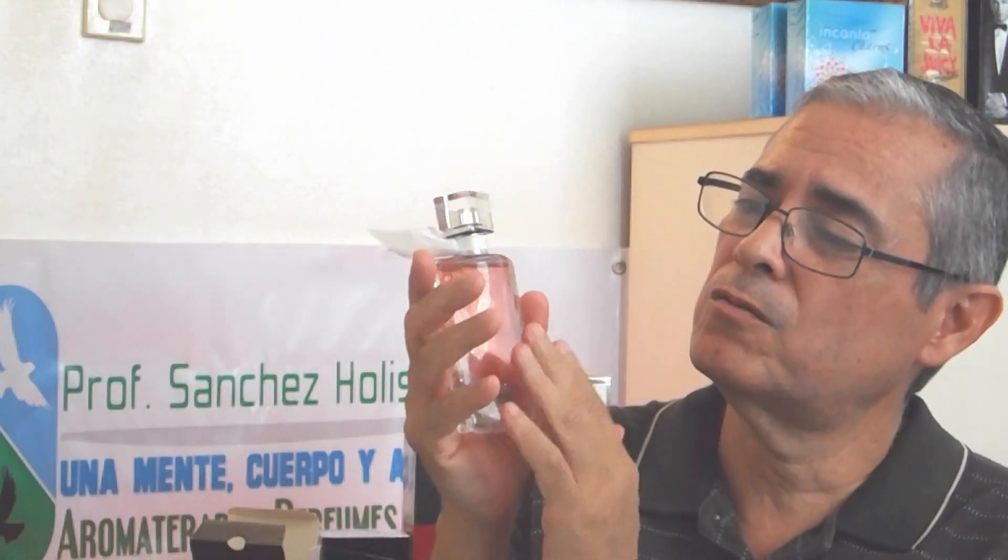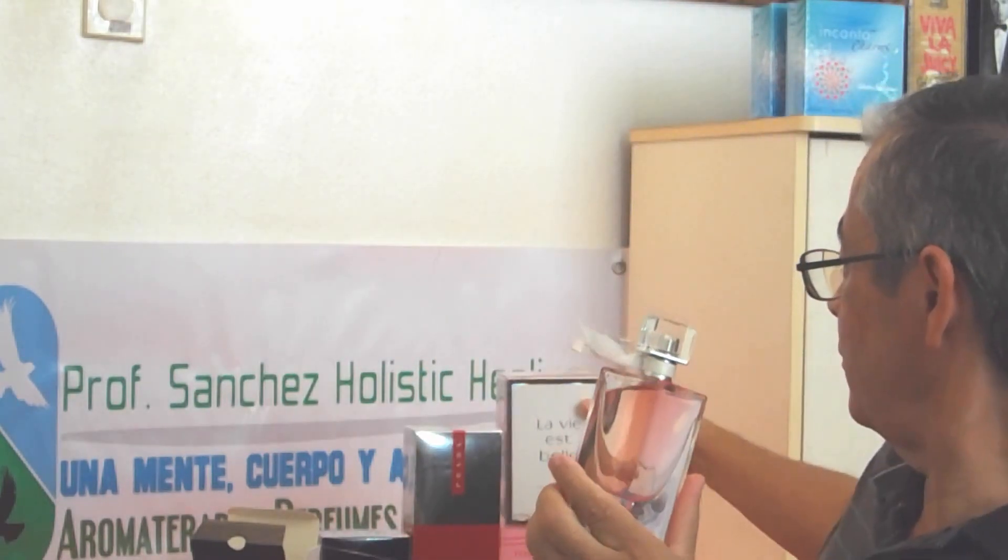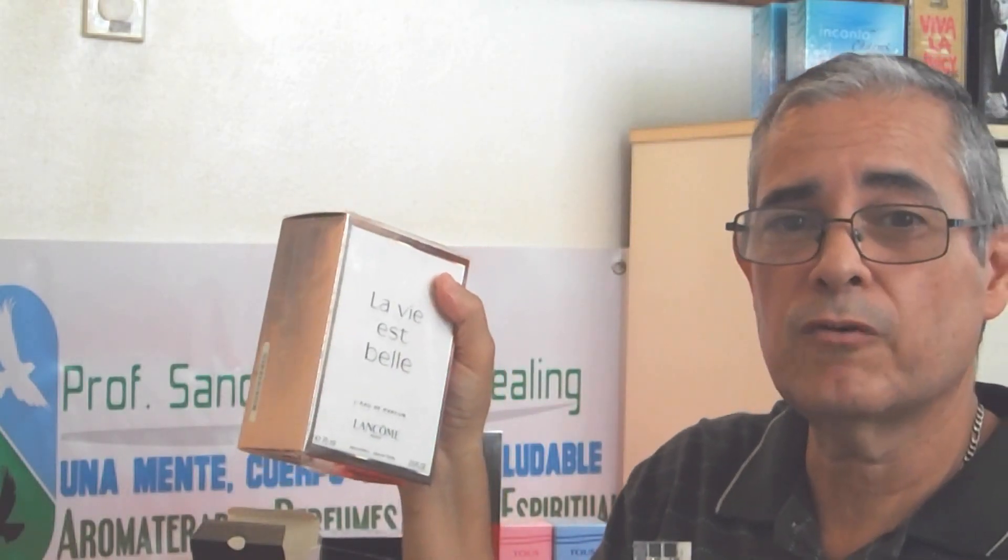Here is the fragrance presentation. See, they come with the cap — all these high-end ones usually always come with a cap. It's a little rose pinkish kind of color, and it's totally different from the La Vie Est Belle original fragrance. This one is way more floral, clean, and fresh — a perfect scent for springtime.